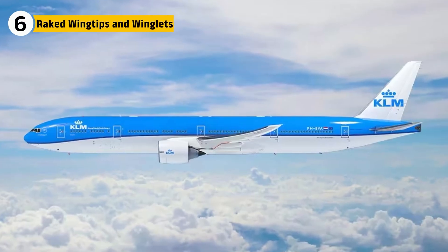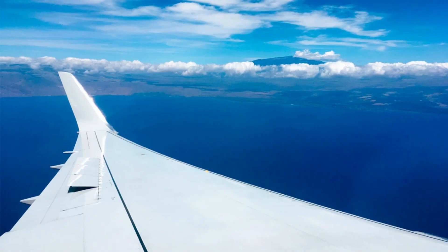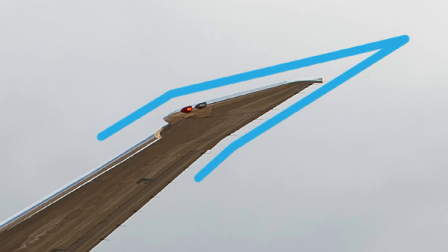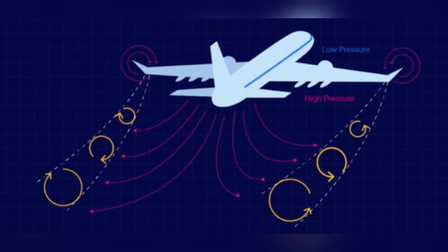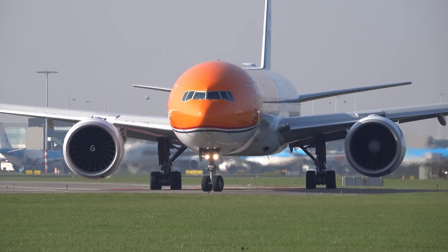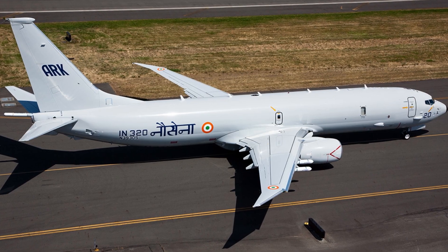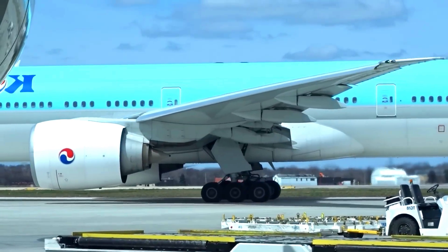When Boeing introduced the 777-300ER and 200LR, they gave the wings a major upgrade with raked wingtips. Unlike traditional vertical winglets, raked wingtips are extended sections of the wing that taper outward and back — on the 777, these add about 6.5 feet to each wing. The purpose is to reduce wingtip vortices, improving fuel efficiency, climb performance, and range. For airlines, this meant the ability to open ultra-long-haul routes profitably. The 777 wasn't the first to use raked wingtips, but it became the most iconic example of how effective they could be on large aircraft.